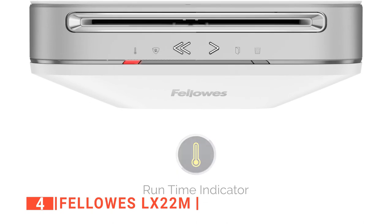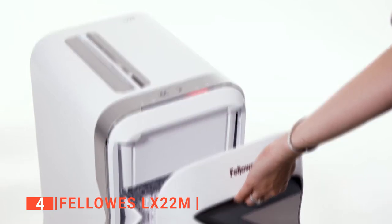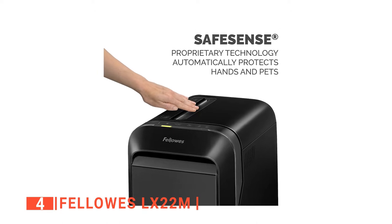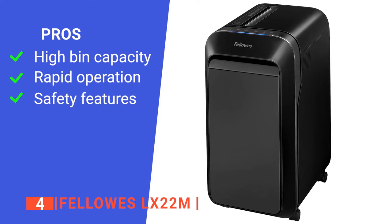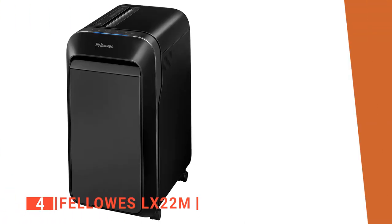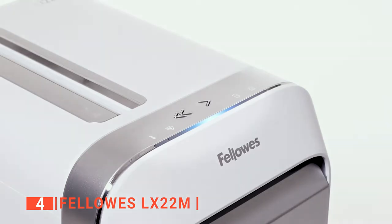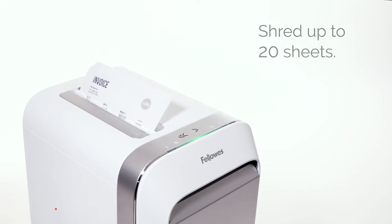Additionally, the Fellowes LX22M has a run-time indicator that lets you know when the shredder needs to cool down, preventing the motor from overheating and ensuring your safety. The LX22M also automatically pauses shredding whenever you place your hands on the paper entry to avoid injuries. Its pros are: it has a large bin capacity, fast performance and advanced technology for maximum productivity, and an auto-pause function for hand safety. However, it tends to shut itself off after about 12 minutes to cool down. The Fellowes LX22M is a high-tech and efficient paper shredder with multiple features that ensure maximum productivity and safety.